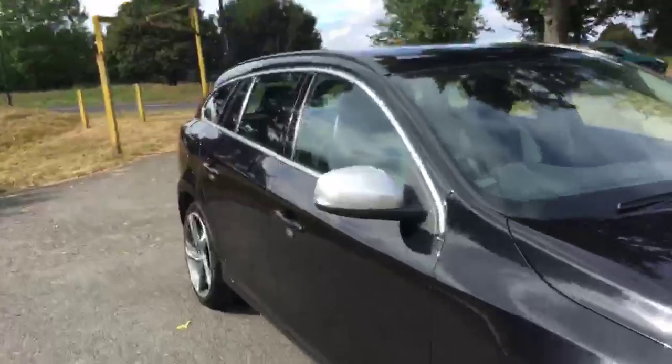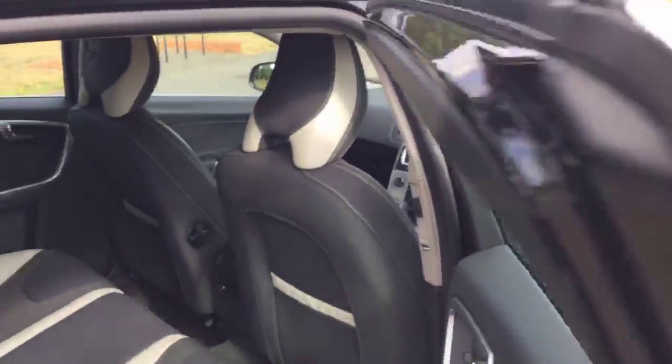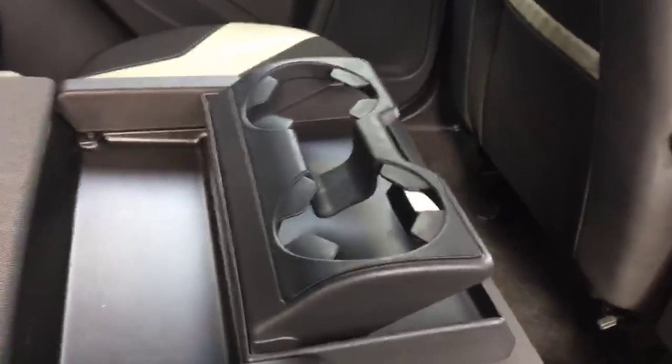Let's have a look inside the car. It's got a grey R-Design leather interior with an armrest in the middle and two cupholders.